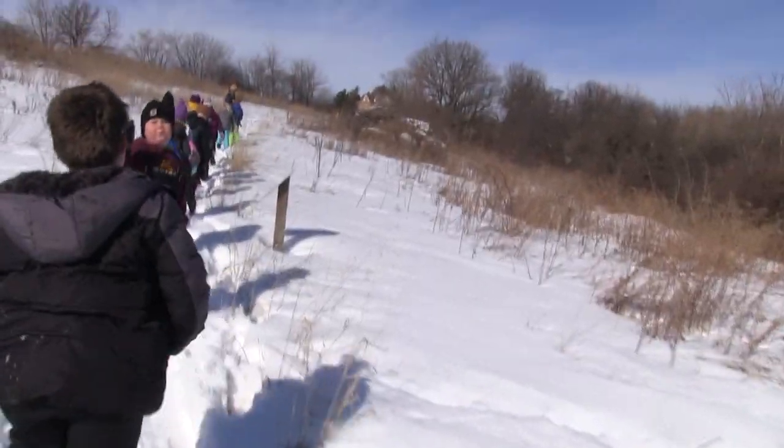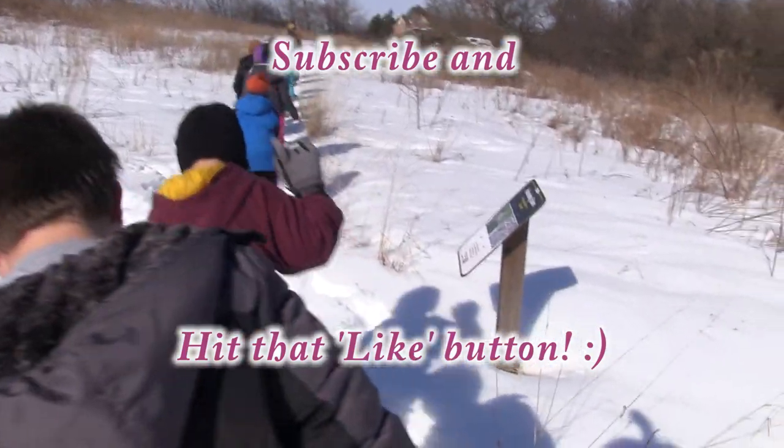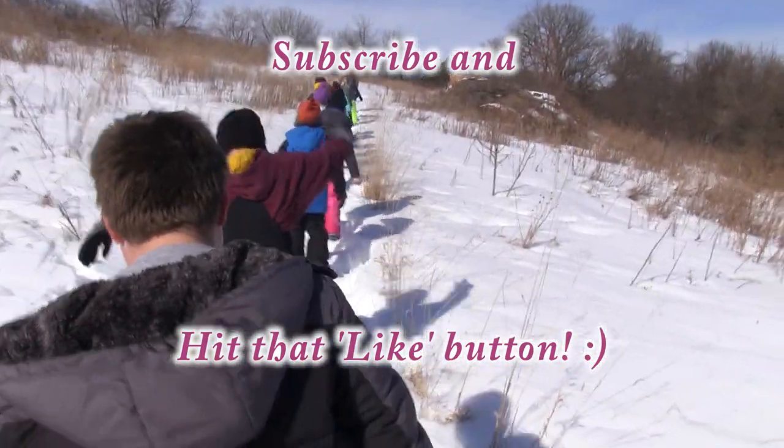Can I tell you how to subscribe? Hit that like button. Subscribe. Comment down below.